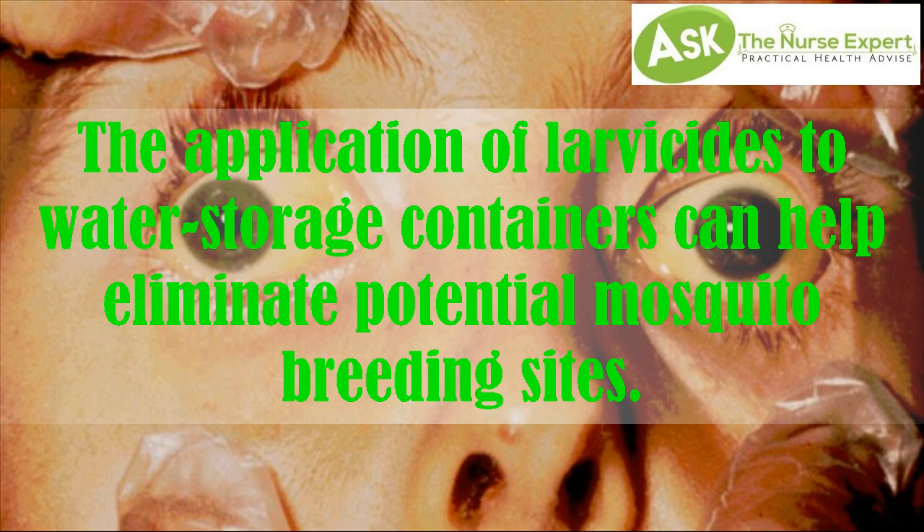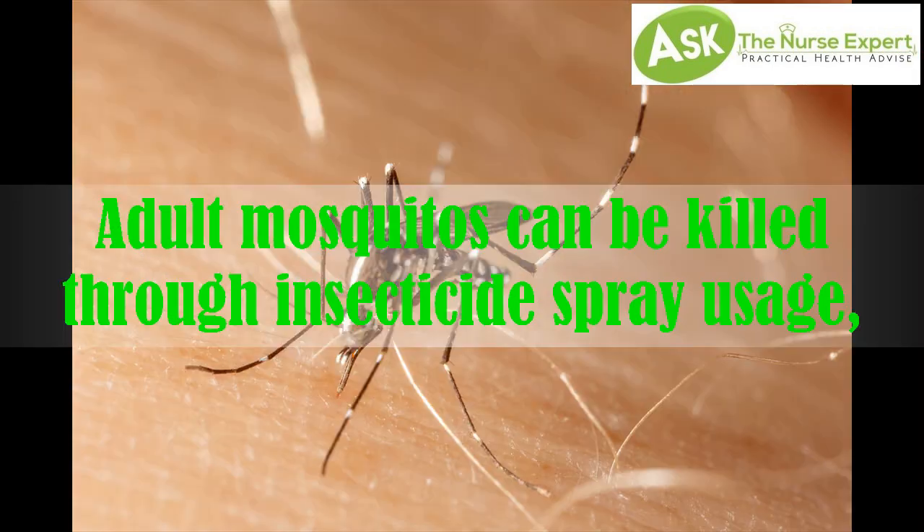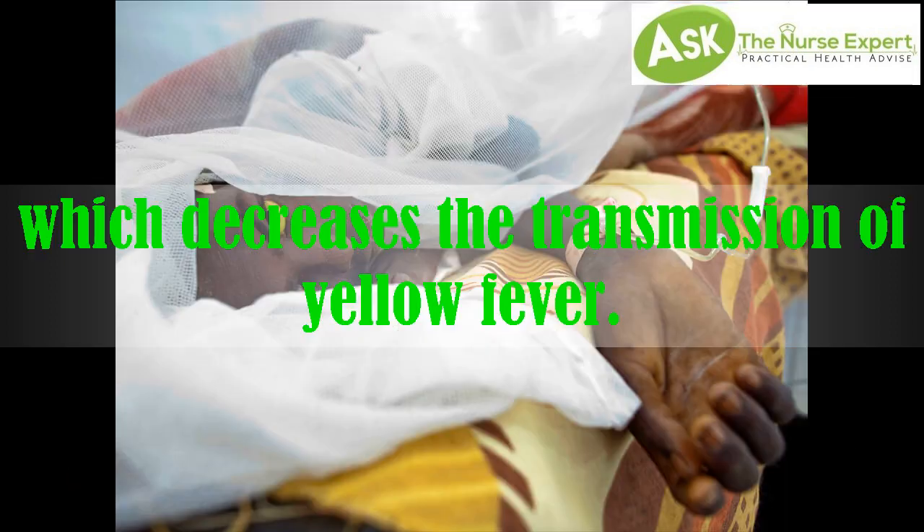The application of larvicides to water storage containers can help eliminate potential mosquito breeding sites. Adult mosquitoes can be killed through insecticide spray usage, which decreases the transmission of yellow fever.